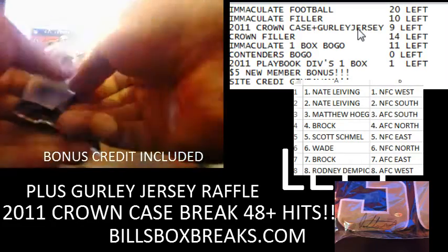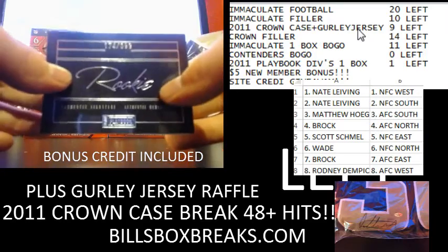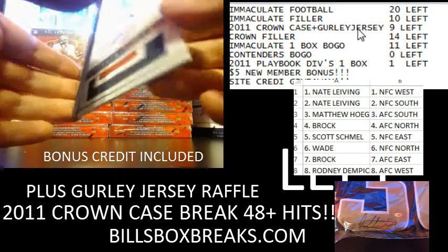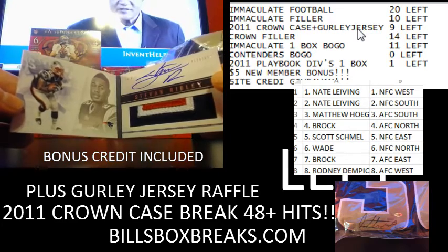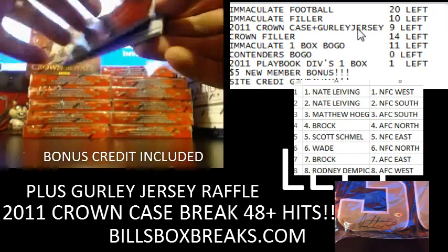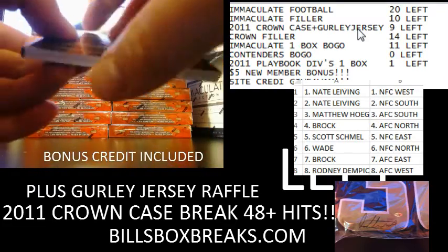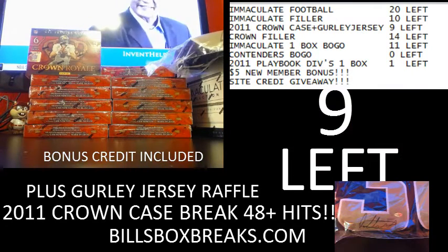And the booklet — this one's going to be out of 399, and we got Steven Ridley for the Patriots, nice three-color patch on our rookie booklet. Alright guys, that concludes the Playbook. Be sure to check out the other breaks, and we'll see you on the next one.